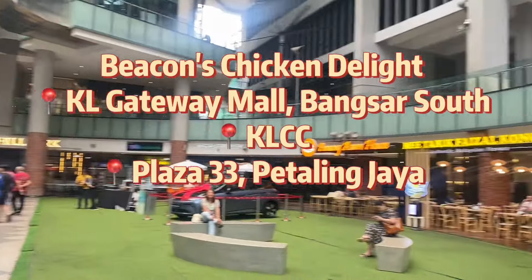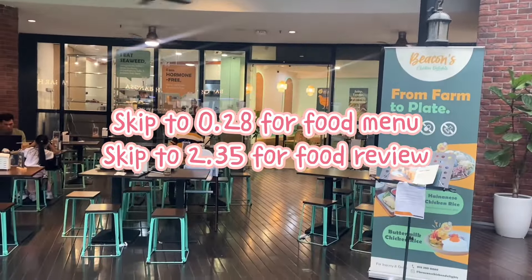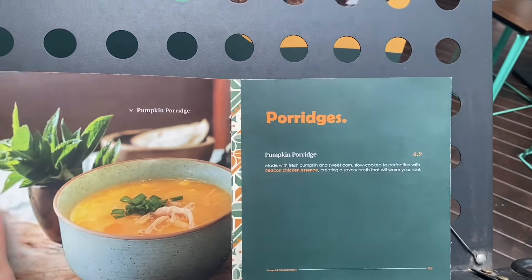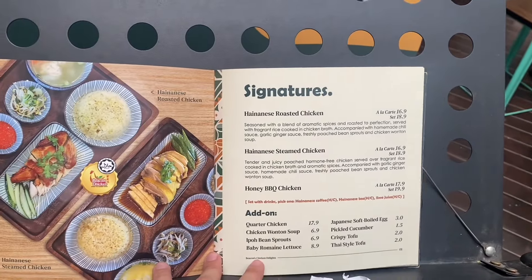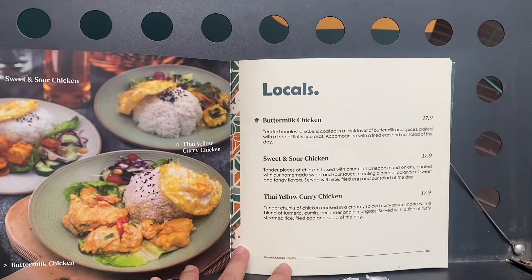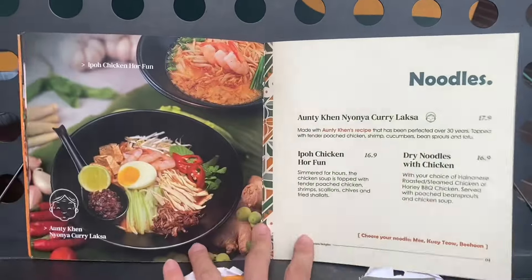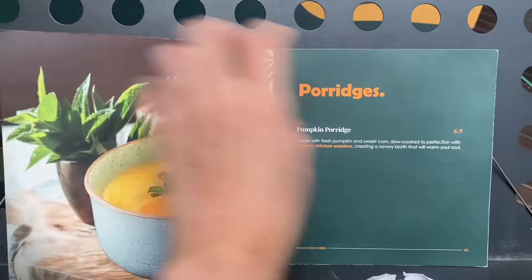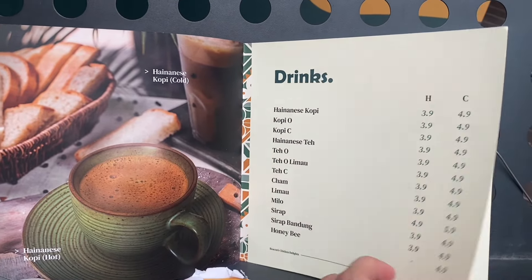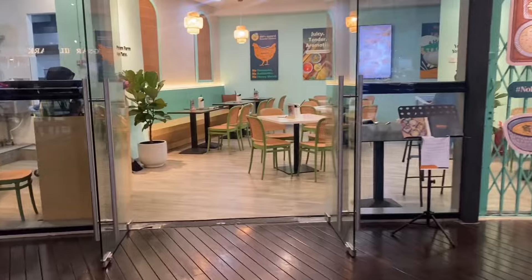We are checking out Beacon's Chicken, which has outlets in KL Gateway Mall at Bangsar South, Plaza 33 Petaling Jaya, and KLCC at the heart of Kuala Lumpur. The story behind Beacon Chicken is that the owner is from Beacon Hospital. He saw that many cancer patients could not eat chicken with antibiotics or hormones injected, so he created a chance for them to have 100% hormone-free, antibiotics-free, chemical-free healthy chicken. For Muslim friends, this place is halal certified for all their chicken products.